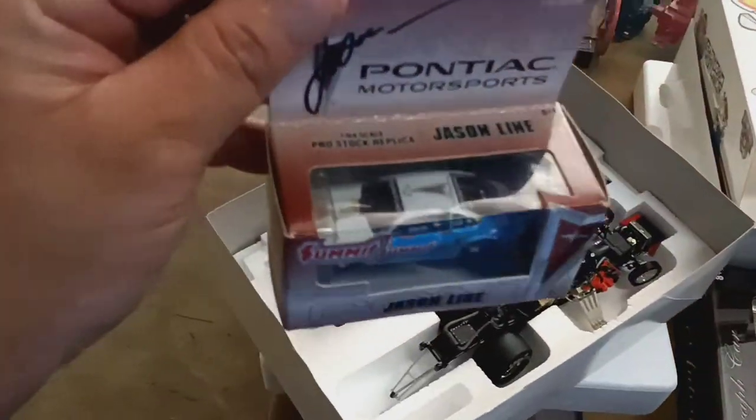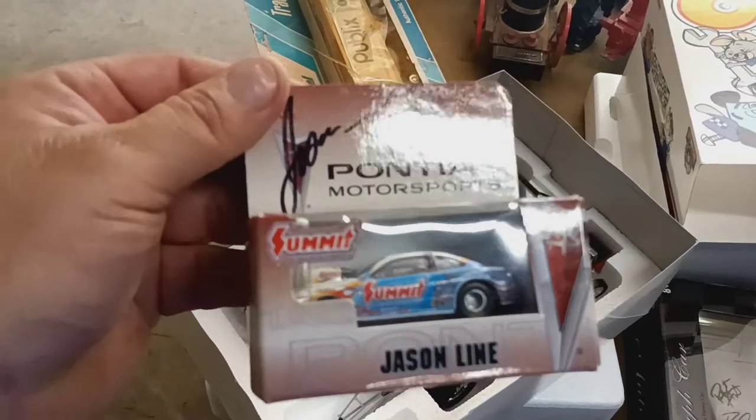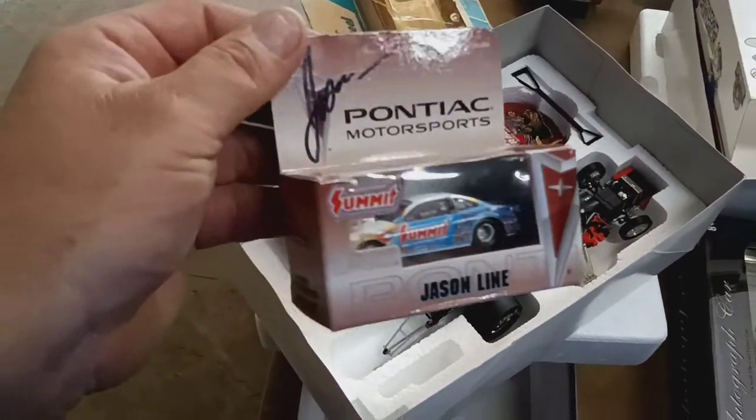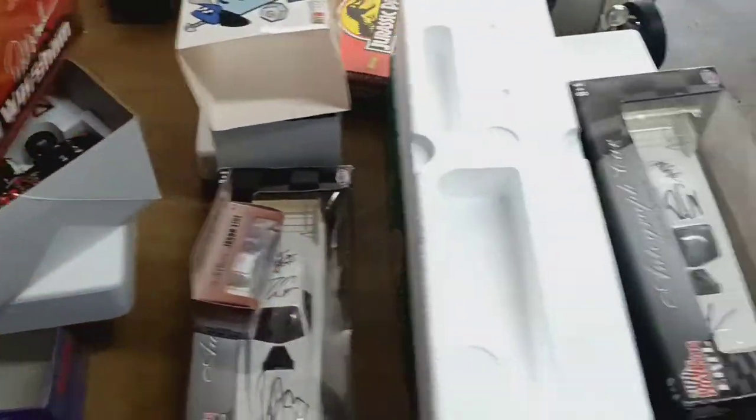This is a Jason Line Summit Pro Stock car, signed by Jason himself. It's kind of neat — that was in the box too. So I got a good deal on that stuff.